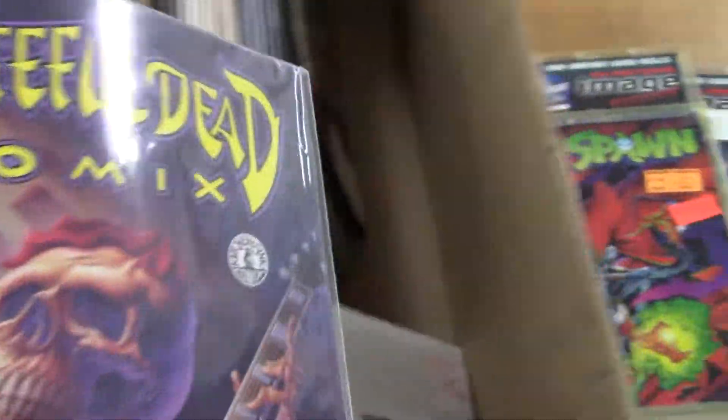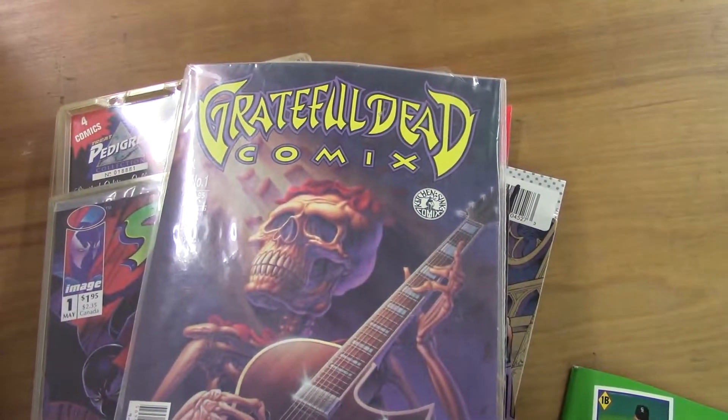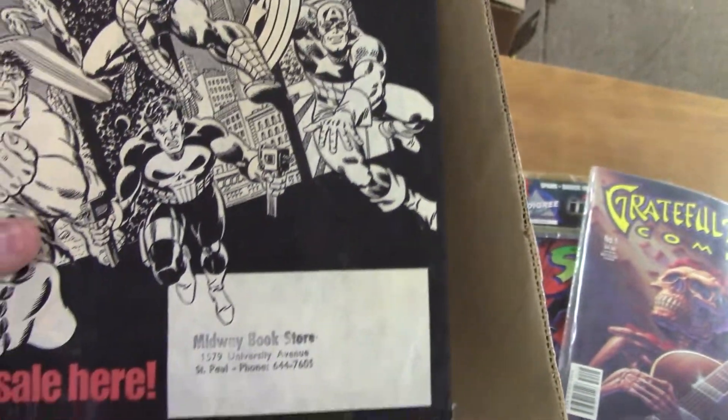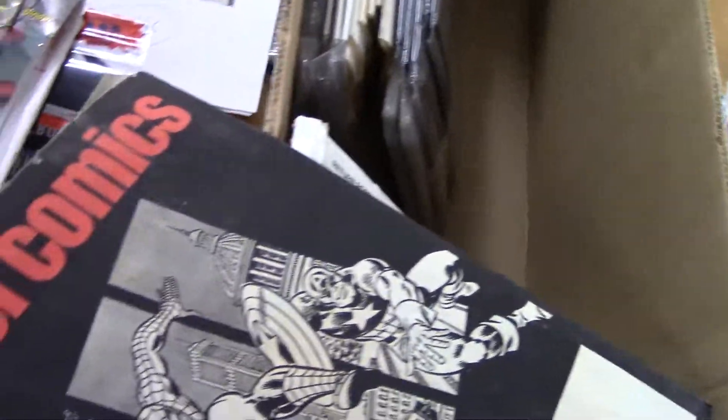Grateful Dead comics — I don't know. Oh, is that a first print? I'm guessing not, but that's still interesting. Midway Bookstore in St. Paul, Minnesota — I don't remember that store.